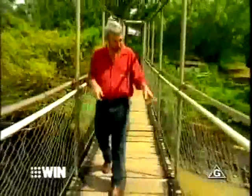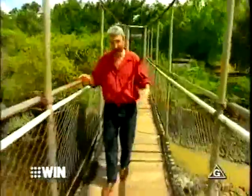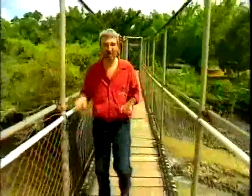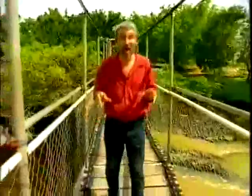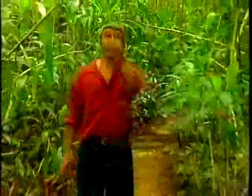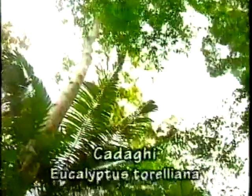This is the suspension bridge at Paranella Park, and under my feet there's a vast waterfall flowing down to the river and off to the valley below. Up here you've got a Kadagi, which is a type of gum tree, Eucalyptus terelliana. On the top of that you'll see a lot of — well, you can probably hear them — noisy birds fluttering around to nest.